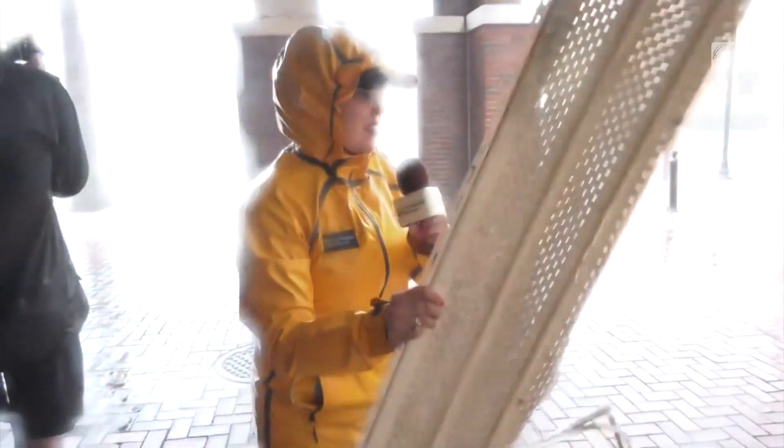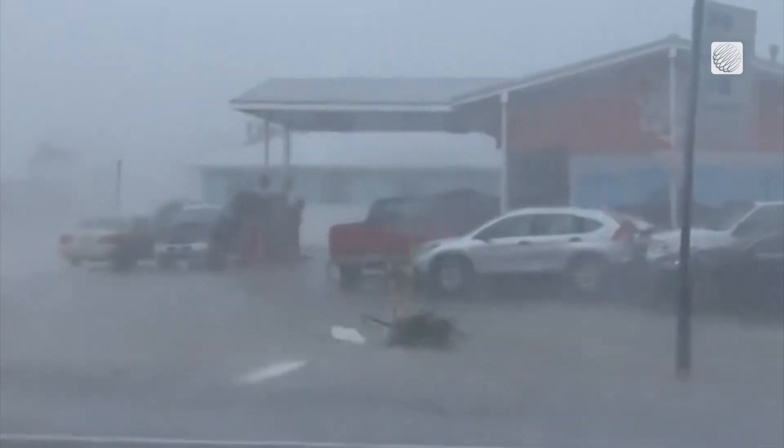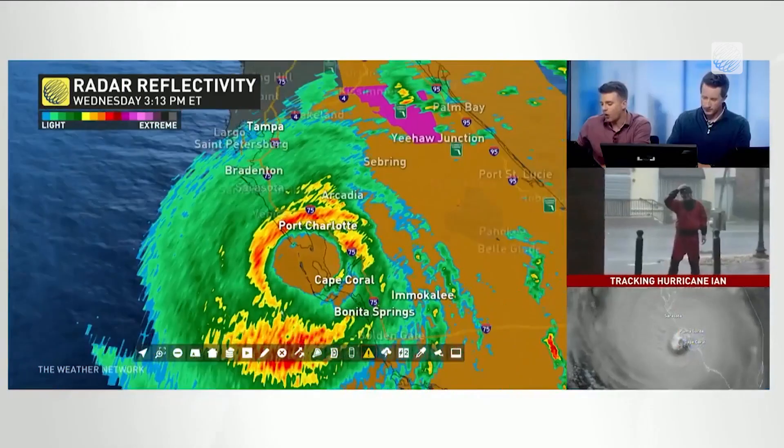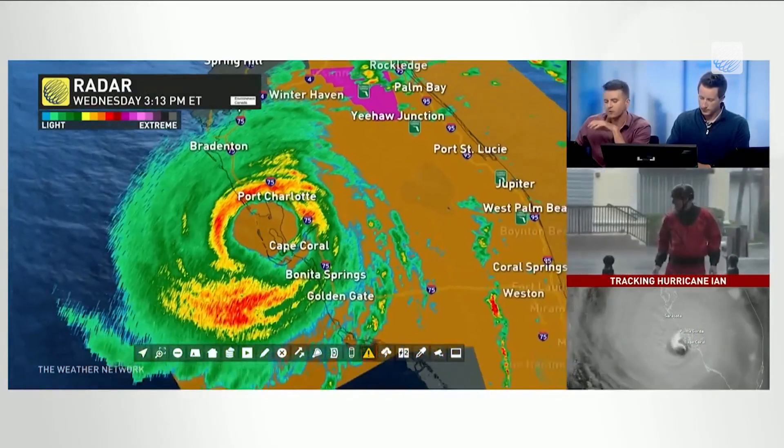This is the kind of stuff that's blowing around on the street. This is a piece of siding — it's like a projectile if you're in the wrong spot. Eye wall, right in the eye wall, in and around the port, Charlotte region of Florida, Punta Gorda.